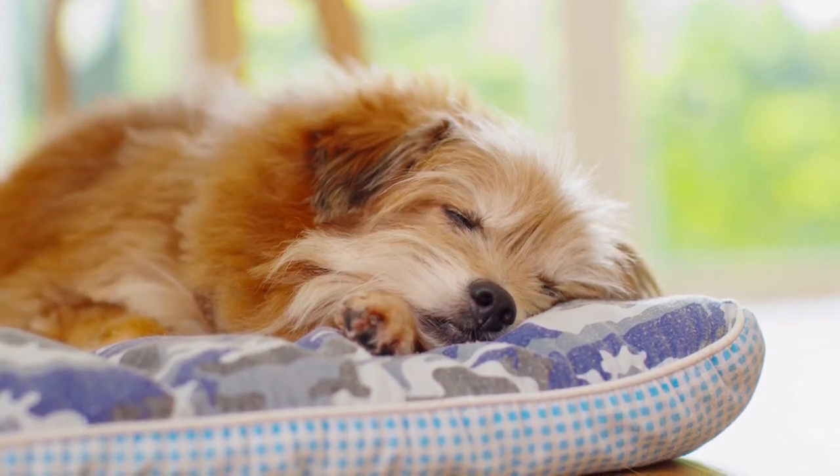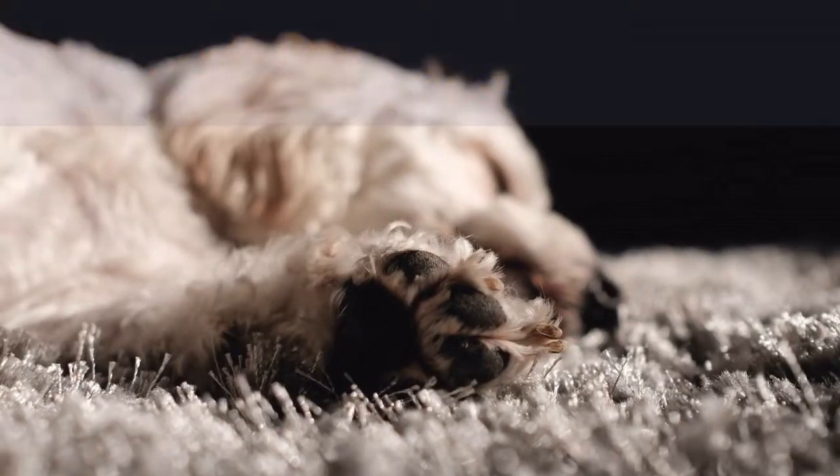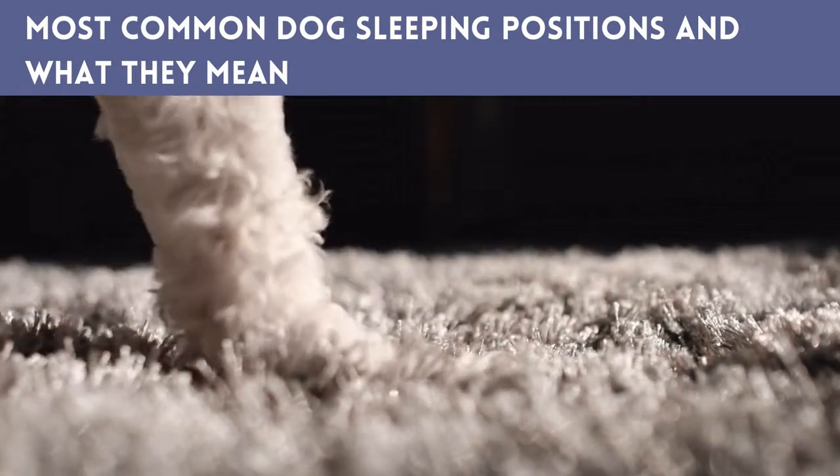Dog sleeping positions can tell us a lot about their personality, health, and how they're feeling. Today's guide breaks down the most common dog sleeping positions and explains the science behind why dogs sleep in certain positions.